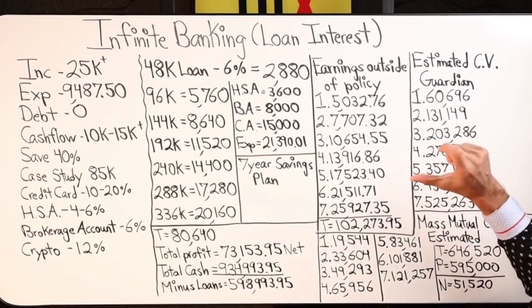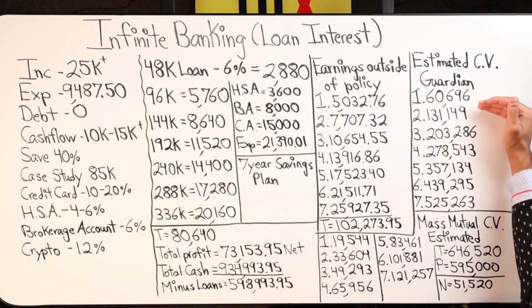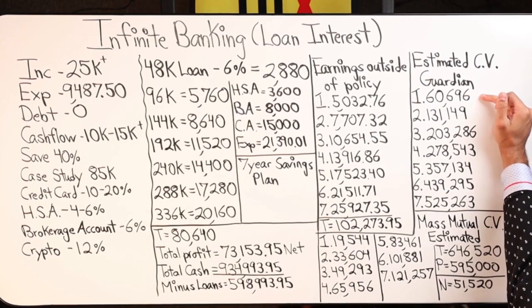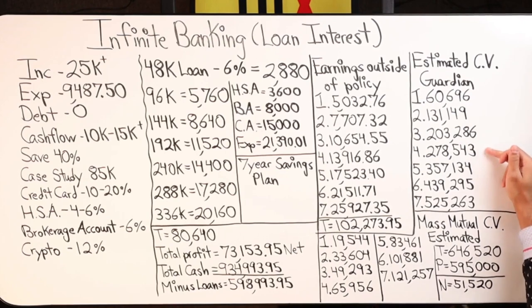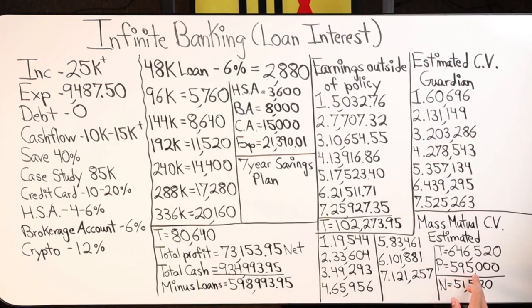Regardless of what I have in loans outstanding, I still have the full cash value growing as if I never borrowed — similar to a home equity line of credit. Year one: Guardian has $60,696 in cash value; values grow to year seven at $525,121 for Guardian and $121,257 for Mass Mutual. Total cash value both policies year seven: $646,520. Minus $595,000 in principal contributed, net gains over seven years inside the policies are roughly $51,520.